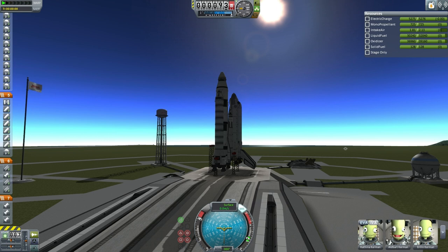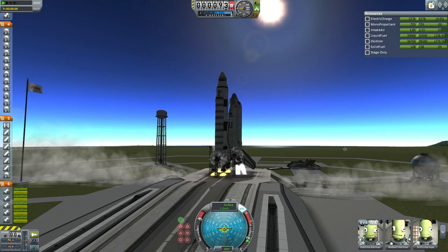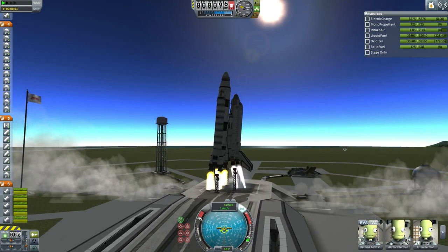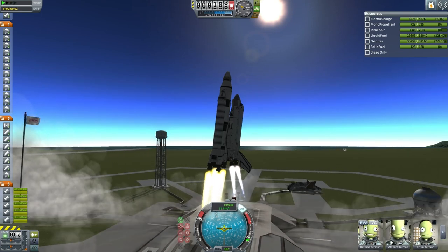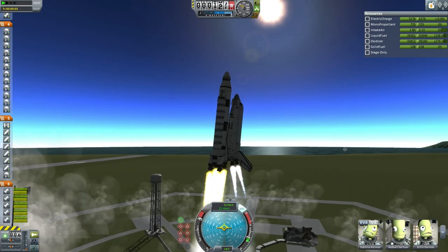T-20, T-15, 14, 13, 12, 11, 10, 9, 8, 7, 6, 5, 4, 3, engine start, 2, 1, and liftoff. We have liftoff of the Martin Shuttle on ETS-8 carrying the Crew Node Extension 1 to Hoffman Station.